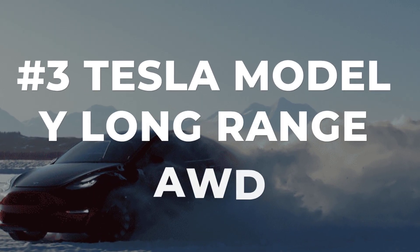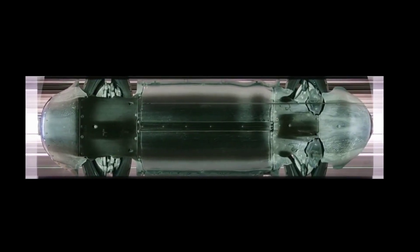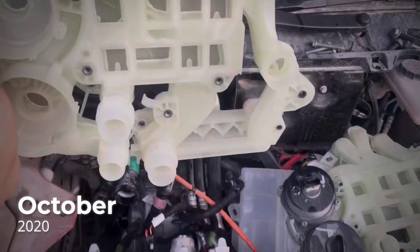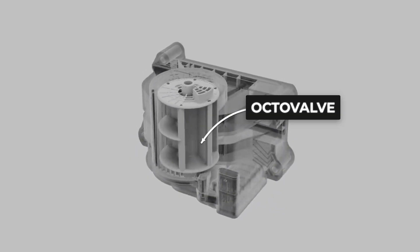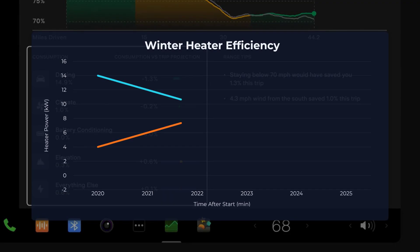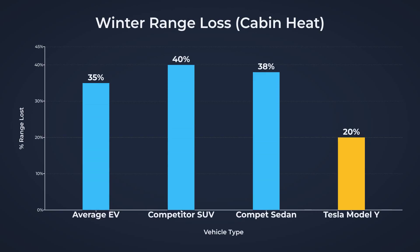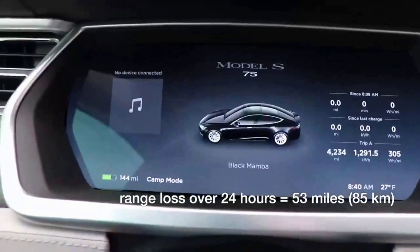Tesla's Model Y Long Range all-wheel drive rewrites the rules for winter EV driving, putting thermal management at the heart of its cold weather performance. The secret is the Octavalve — a complex heat pump system first introduced in late 2020 that routes coolant between the battery, the motors, and the cabin heat exchanger. By scavenging waste heat from every corner of the powertrain, the Model Y keeps the cabin warm and the battery pack at the right temperature, all while using far less energy than traditional resistive heaters. Real-world fleet data backs this up: while most EVs lose 30–40% of their range in freezing temperatures, the Model Y typically sees just 15–25% loss when driven with the heat on.